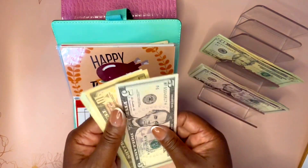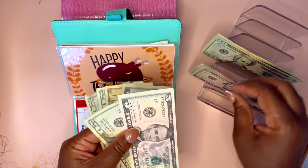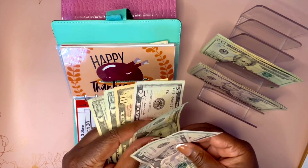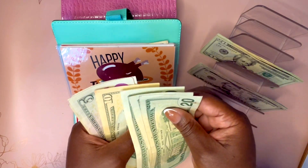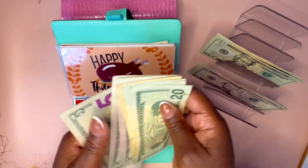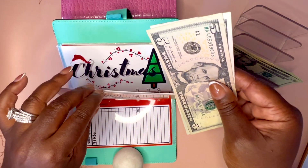Thanksgiving — I am stuffing Thanksgiving. I'm going to do $30 today. Now we have $85 for Thanksgiving, which is good.